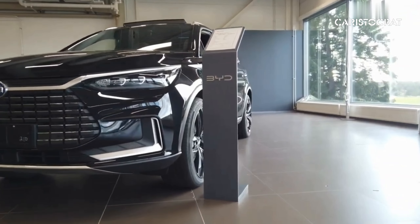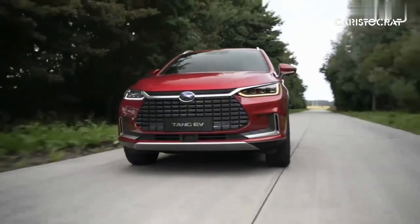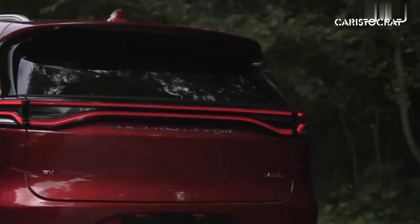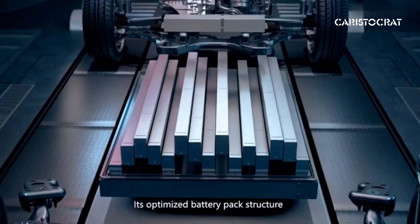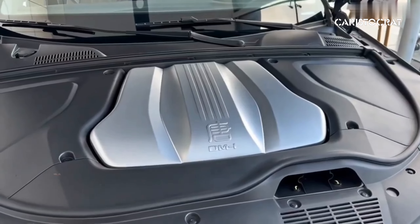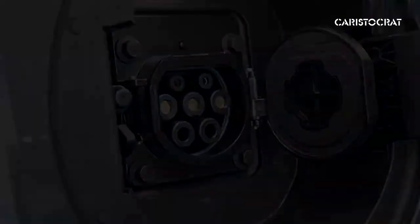The BYD Tang electric car is typically equipped with a high-capacity battery pack that powers its electric drivetrain. The Tang usually features a large-capacity battery pack, which varies depending on the specific model and configuration. Battery capacities can range from around 50 kWh to over 100 kWh, providing a significant amount of energy storage to power the vehicle.